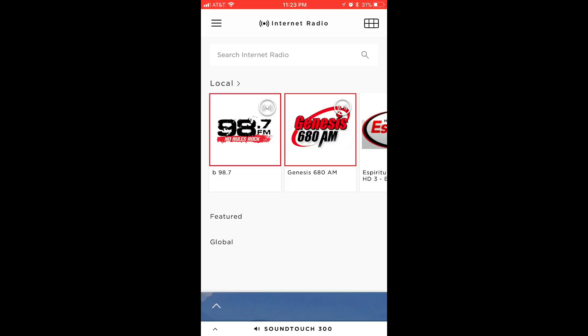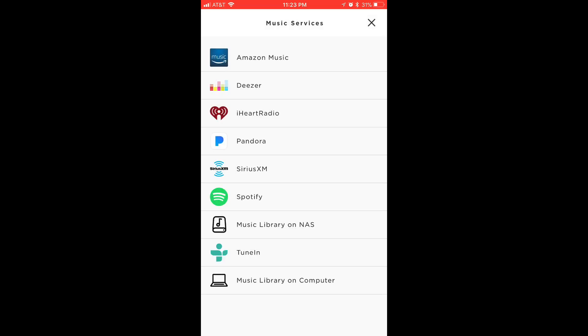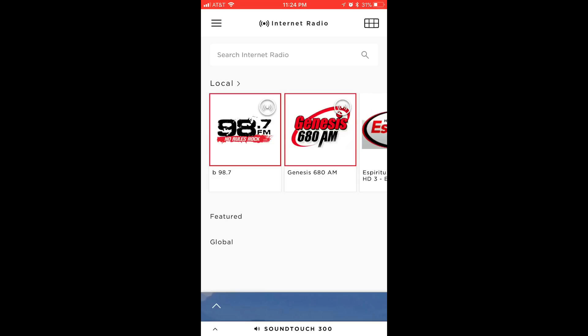If you go to the hamburger menu, you'll see that you have iHeartRadio, Pandora, TuneIn, and Internet Radio all marked as favorites. You can add a service — Amazon Music, Deezer, iHeartRadio, Pandora, SiriusXM, Spotify. You can also have a music library on a NAS, TuneIn, or a music library on a computer.